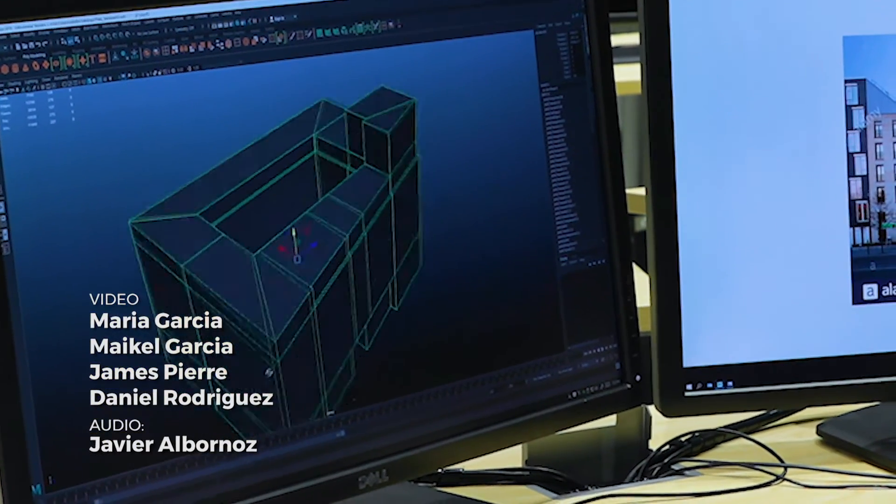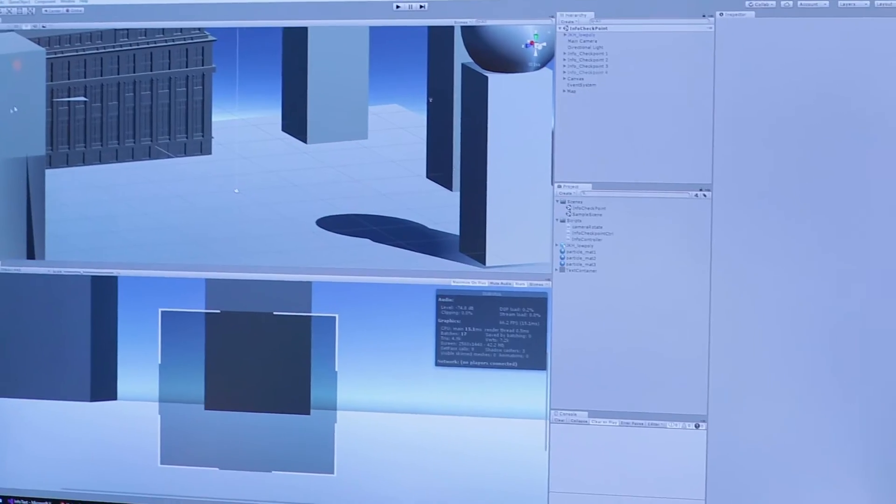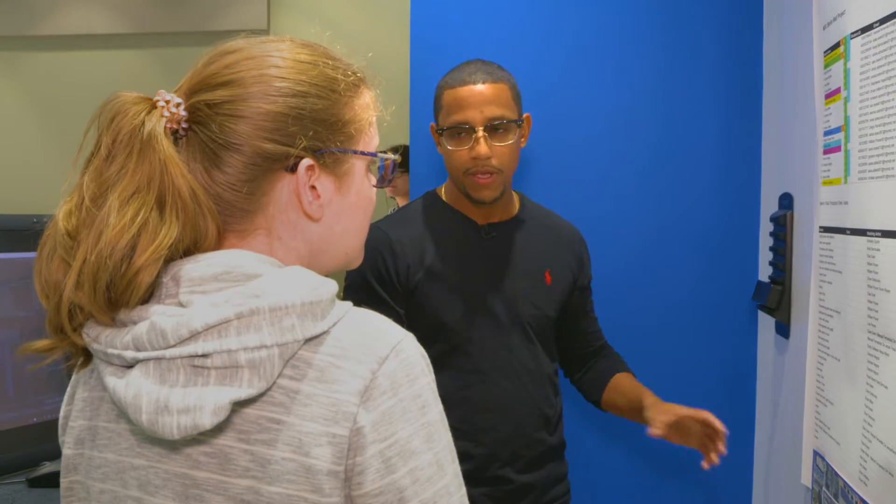Is Grayson helping you out at all? Because he's got some really cool stuff. He's putting holes in the wall with ZBrush and Substance Designer and it looks really cool.